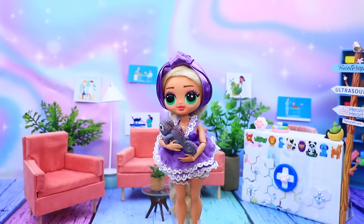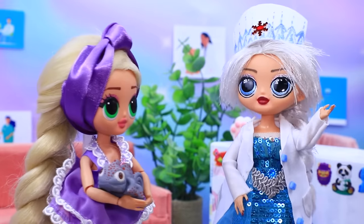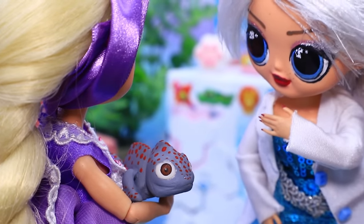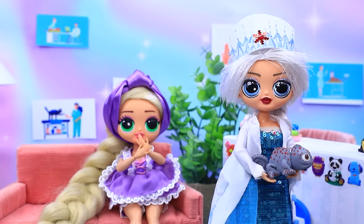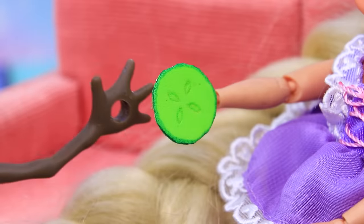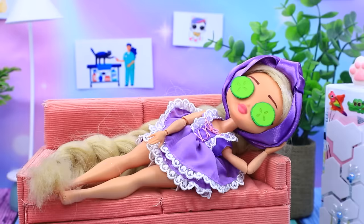Scared Rapunzel ran into the clinic with her pet. Elsa, help! The skull stopped changing color. Hello. Oh, that's a complicated case. That's okay, we can fix it. You need to relax. Please have a cucumber mask. That's much better.